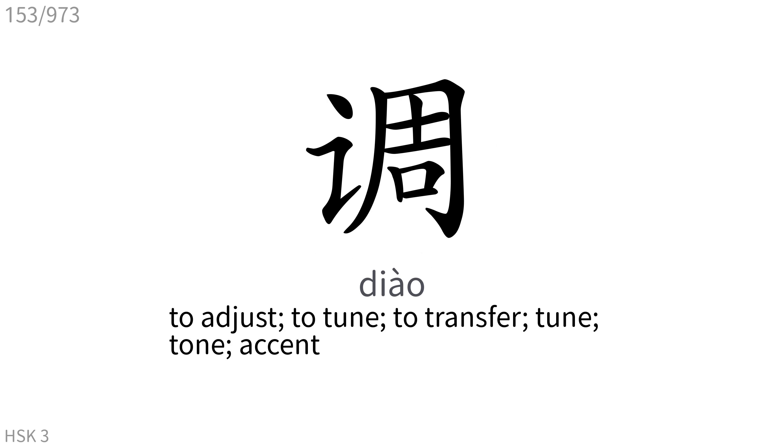调: To adjust, to tune, to transfer, tune, tone, accent.